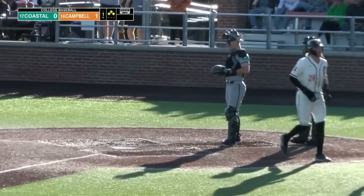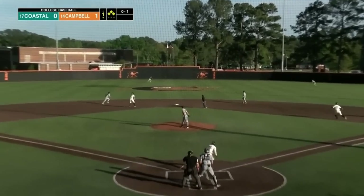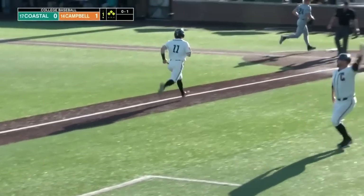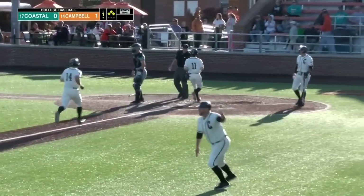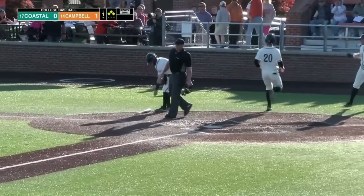Not the start Coastal wanted, but Campbell's doing a great job. Gives one up over the middle and it's driven to the gap — that gets down, and the bases will be cleared. The Camels cooking early, a 4-0 start on the RBI double.